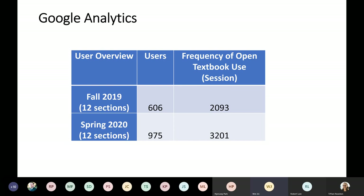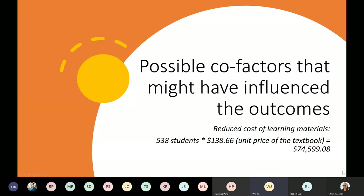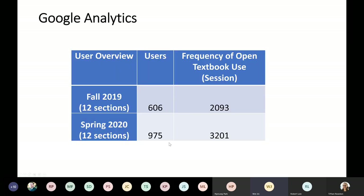We also used Google Analytics to track the usage data of the textbook. We had a total of 538 students from both fall and spring semesters. We can see the tracking is less than ideal — we are still looking for ways to better keep track of the usage data.